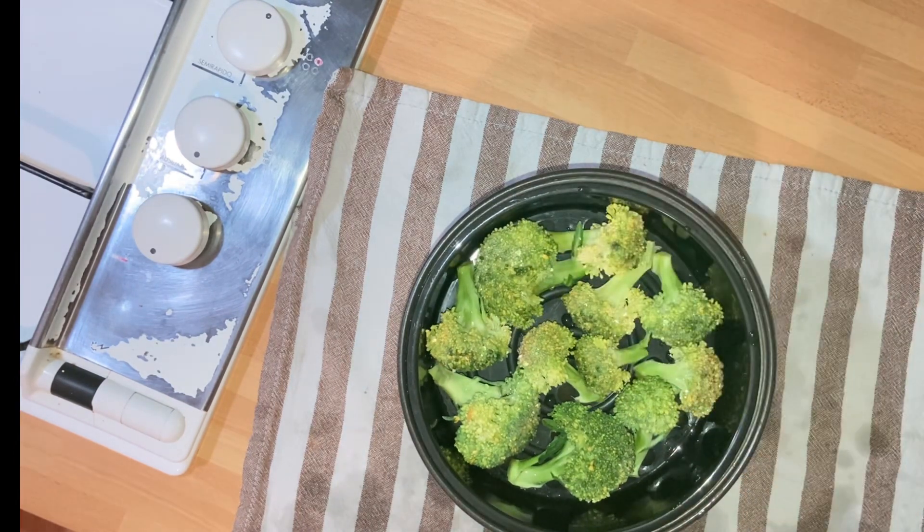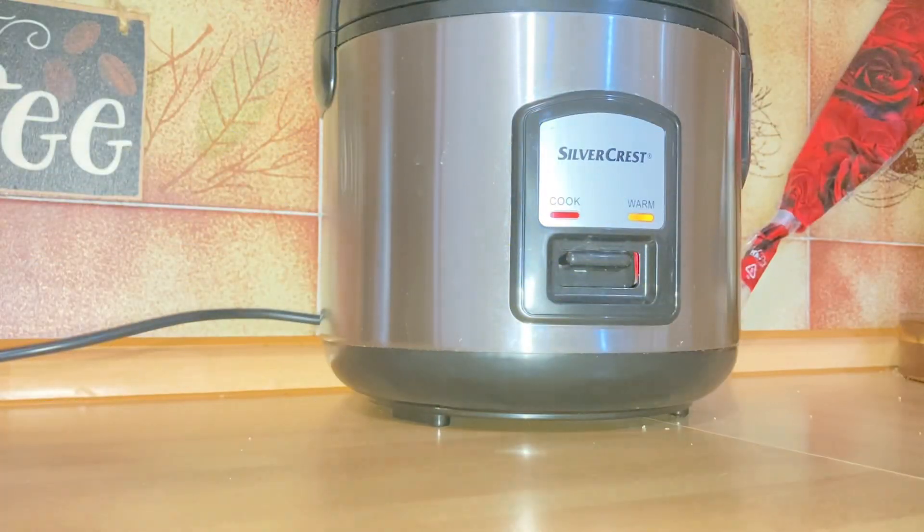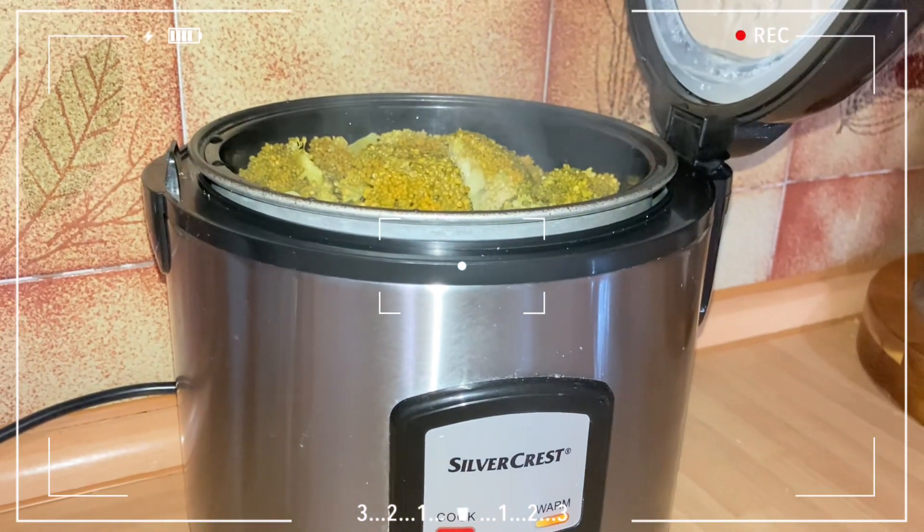Esta arrocera me ayuda mucho también para adelantar las verduras, porque se cocinan con el vapor — doble función lo que está haciendo. Estoy adelantando igualmente y quedan exquisitas.